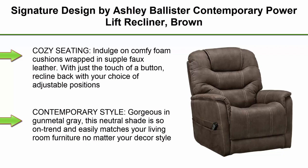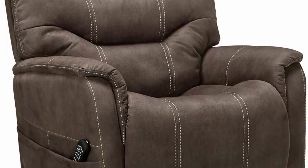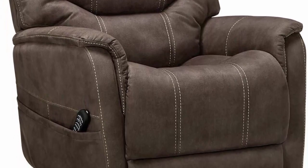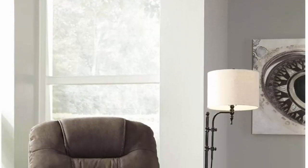Cozy seating: indulge in comfy foam cushions wrapped in supple faux leather. With just the touch of a button, recline back with your choice of adjustable positions. Contemporary style with gorgeous neutral metal gray shade that is on trend and easily matches your living room furniture no matter your decor style.